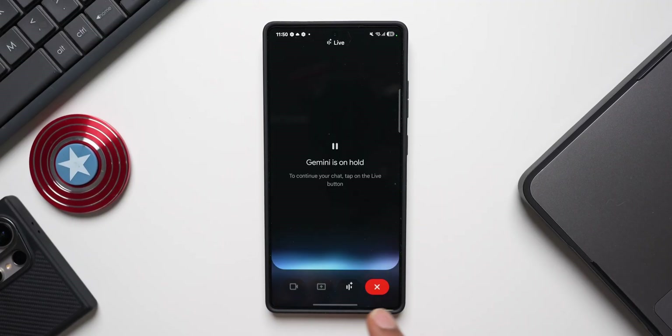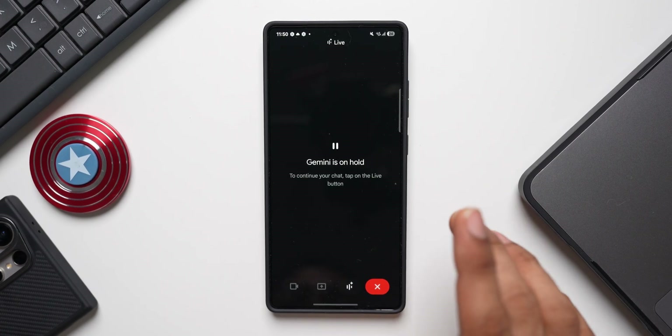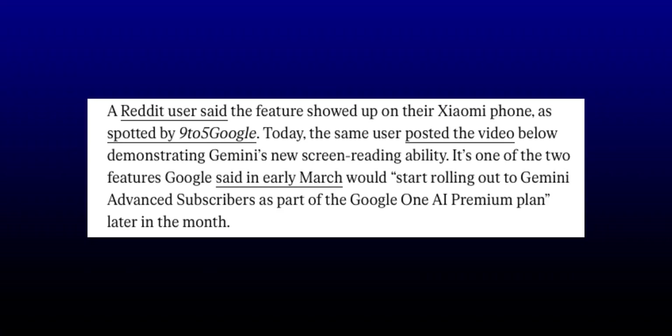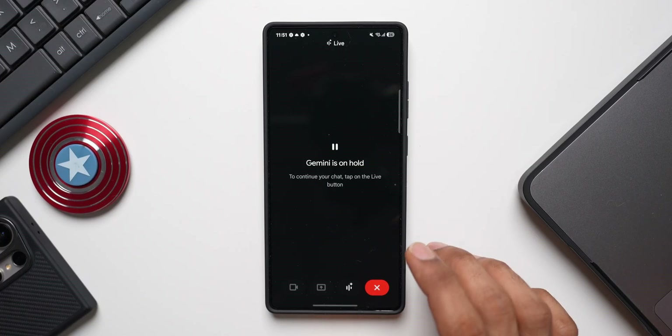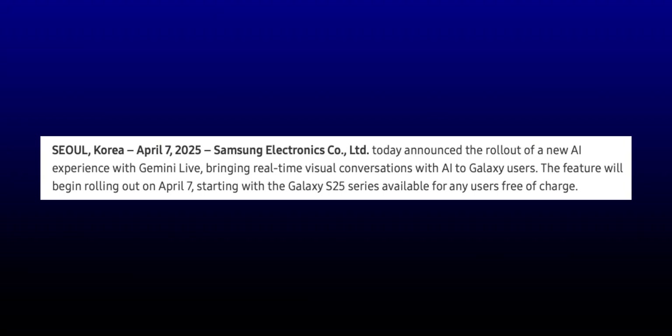Before that, let me tell you a small catch. This feature was introduced by Google a few days ago and a Reddit user did say that it showed up on their Xiaomi phone, which was spotted by 9to5Google. This means the feature is not exclusive to the Galaxy S25 series — it will be coming to other devices as well.